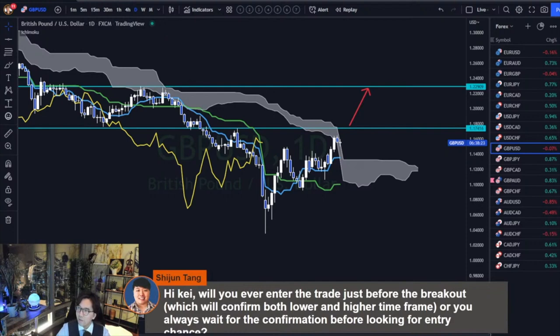Sijun asks: 'Hi K, will you ever enter the trade just before the breakout, which will confirm both lower and higher time frame, or do you always wait for the confirmation before looking for an entry chance?' I trade before the breakout — yes, I do.